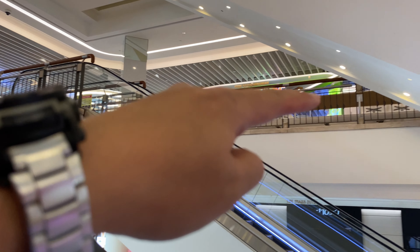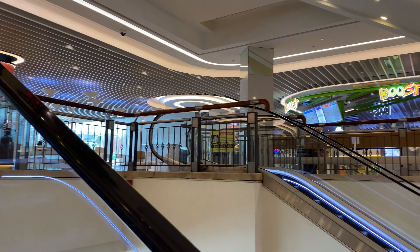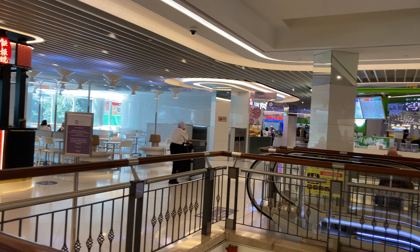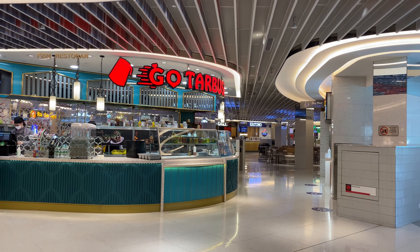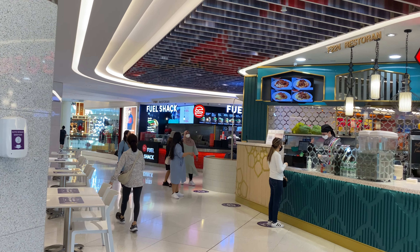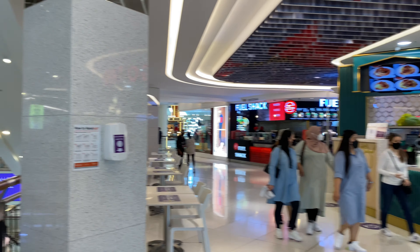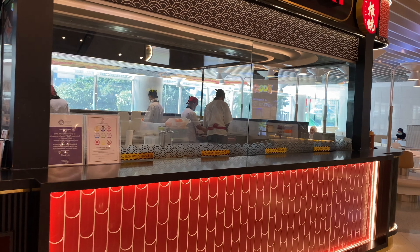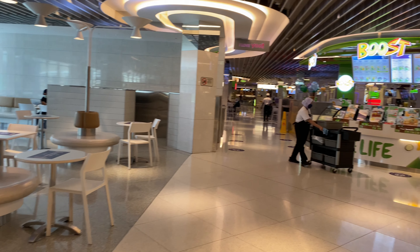This I guess is the food area — never seen this before. Last time I had the chicken rice, quite nice — that was years ago. Teppanyaki, Tabu's Fuel Shack — what, Fuel Shack? Isn't that an American thing? Very cool. How much? 21 bucks — holy, that's about 15 bucks.